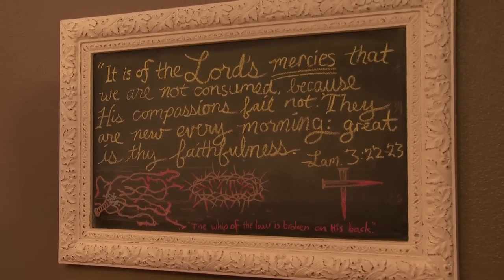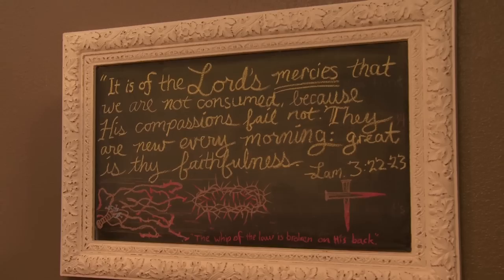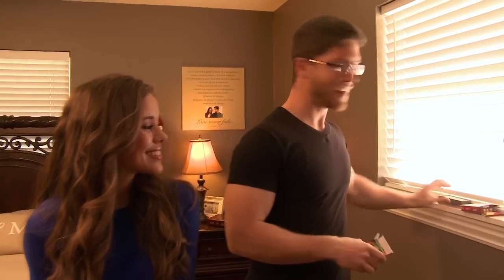Here's our little chalkboard. A lot of times we'll write little memory verses up there or little messages for each other. He'll write me something up there, something he's been thinking about — a verse in the Bible or just a message — and I can read it while he's at work. We got a little chalk here and a little eraser, and you can have at it.